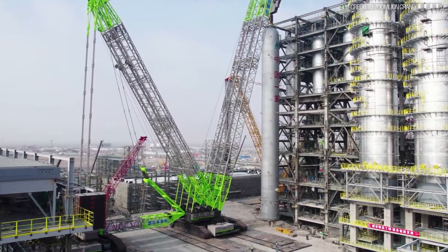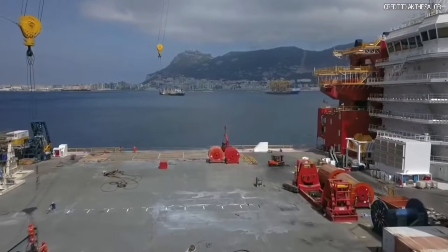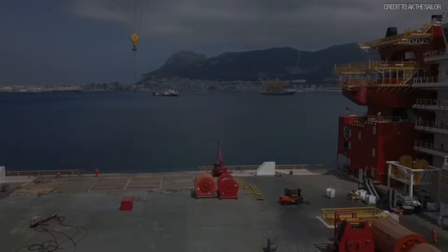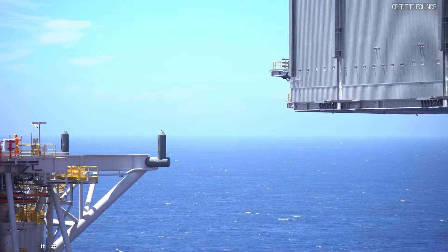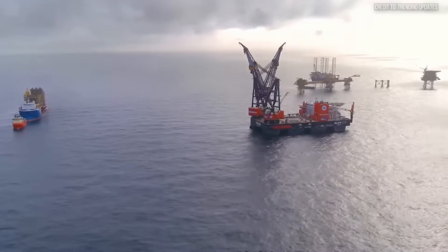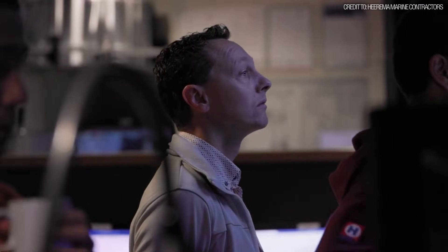3,037 tons is a monumental achievement on solid ground. But it's nothing compared to what happens at sea. This brings us to our second category, the Semi-Submersible Crane Vessel, or SSCV — and to a lift that is difficult to comprehend.